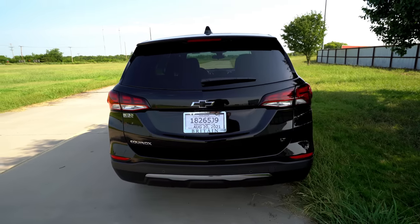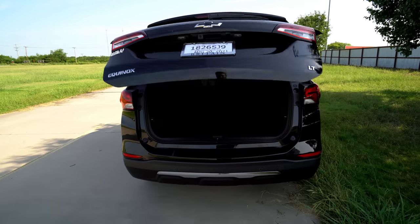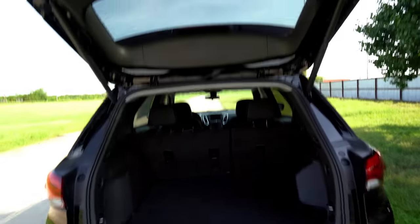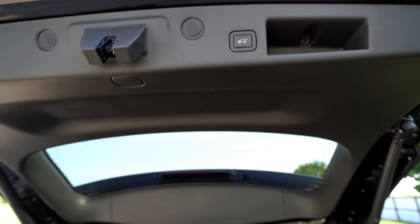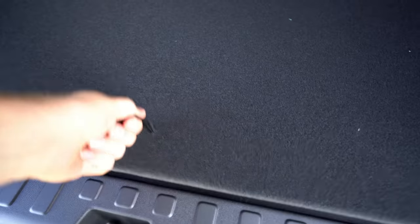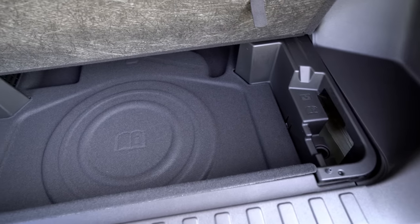For the cargo space, we have the optional power liftgate, which comes with one of the packages on this vehicle. You can get a hands-free liftgate where you swipe your foot on upper trims, but not on this LT. It is height-programmable, so you can set the height it opens to — it's really nice that you can memory-adjust that. And right off the bat, under here you've got some hidden underfloor storage, which is always good to see.